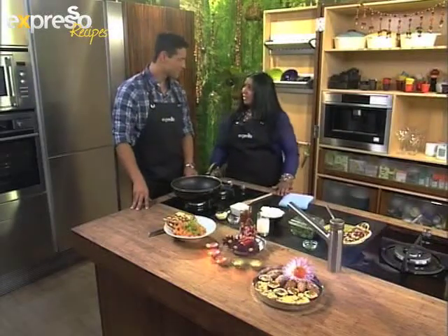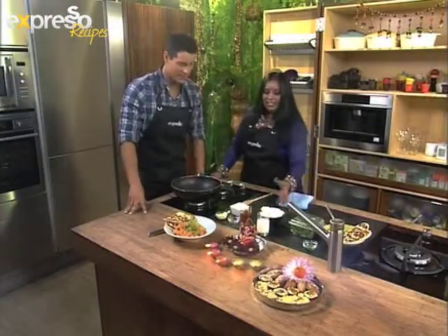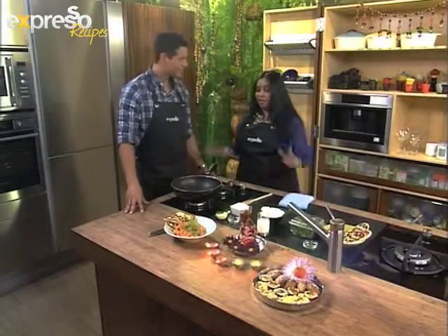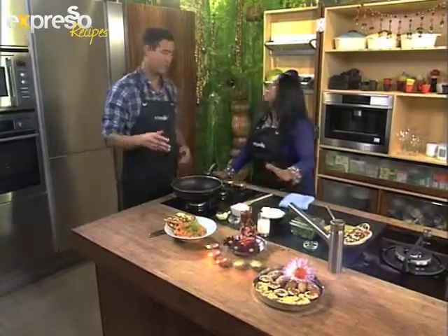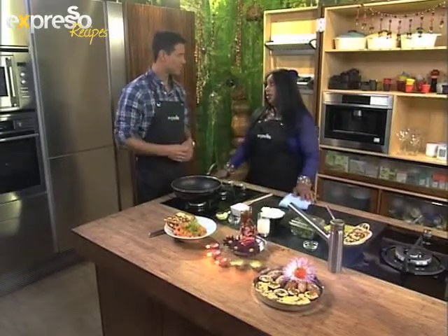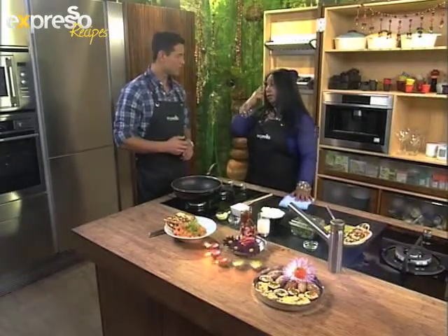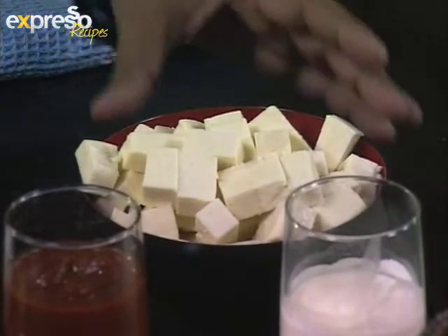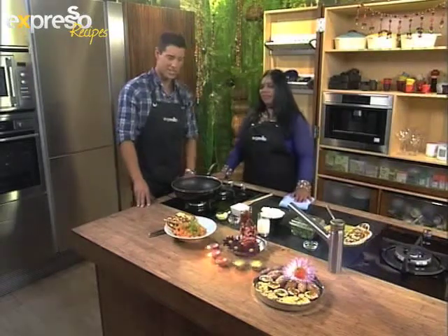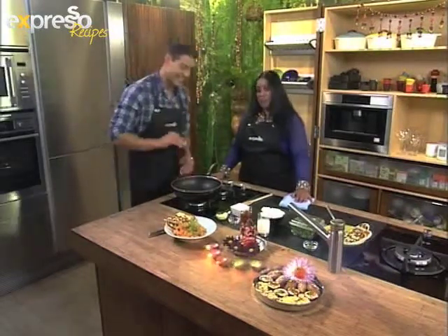Today we're cooking paneer makhani — it is a creamy cottage cheese dish, and I'm sure you're going to like it. This can be served any time as a main dish or sometimes as a starter. You can even roast it over the fire and have it as a braai — true South African style!